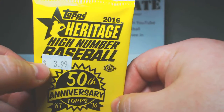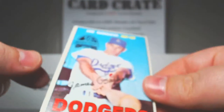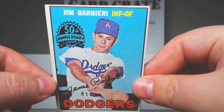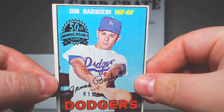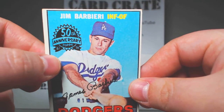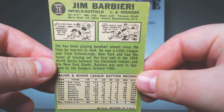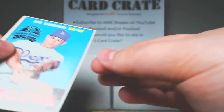Now here's a box topper. This was $3.99 — I was like, what the heck, let's get it. This is an original '67 Topps card. Gem Barbieri, for the Dodgers, and it's got the seal on it — 50th anniversary. Card number 76. That's cool.